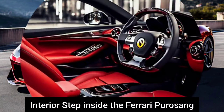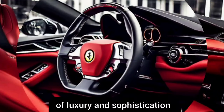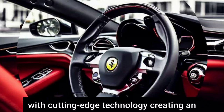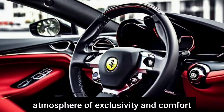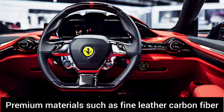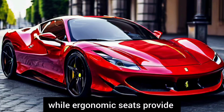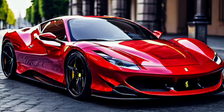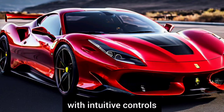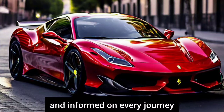Step inside the Ferrari Purosangue and you're greeted by a sanctuary of luxury and sophistication. The cabin seamlessly blends Italian craftsmanship with cutting-edge technology, creating an atmosphere of exclusivity and comfort. Premium materials such as fine leather, carbon fiber, and brushed aluminium adorn every surface, while ergonomic seats provide support during spirited driving. A state-of-the-art infotainment system, complete with intuitive controls and connectivity features, ensures that occupants stay entertained and informed on every journey.